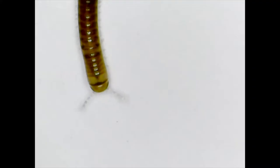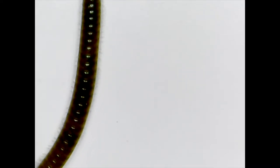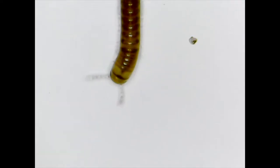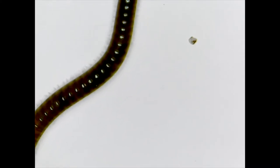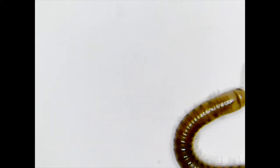Millipede means 1,000 legs, but they have less than 1,000 legs. Centipede means 100 legs. The difference is, a centipede has one pair of legs per body segment, but a millipede has two pairs of legs per body segment.